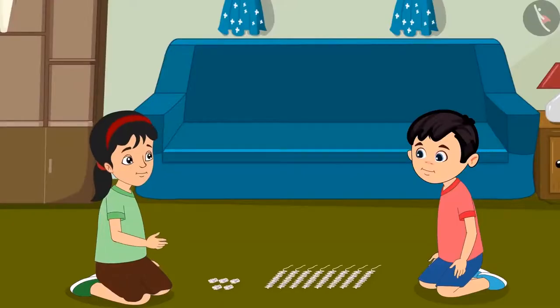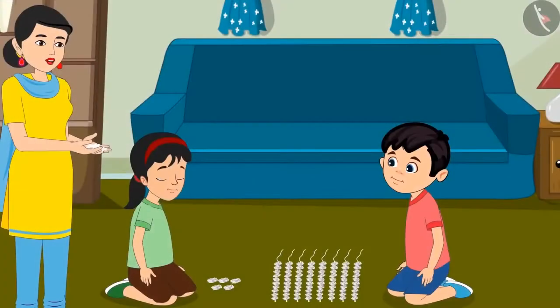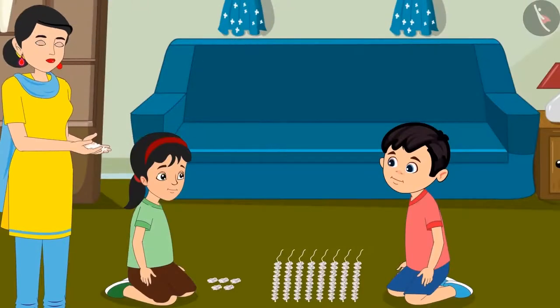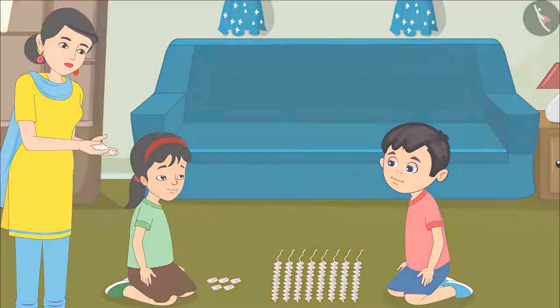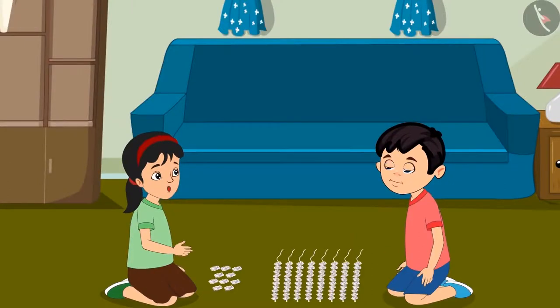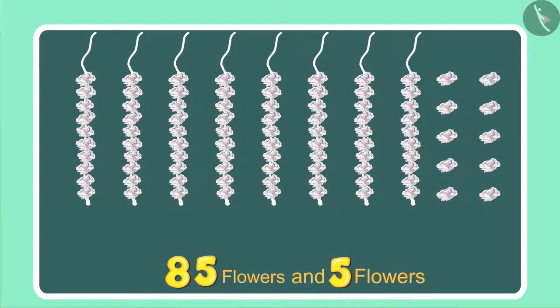You are right Chotu, let us make a garland out of these. While Chotu and Pinky were making the garland, their mother came to them. Chotu, Pinky, look — I found these flowers lying close to the door. You must have dropped these while coming in. Use these as well. Oh wow, more flowers — perhaps we can make one more garland now. Chotu, we had 85 flowers and now mother has given us 5 more. So how many flowers do we have in total now?